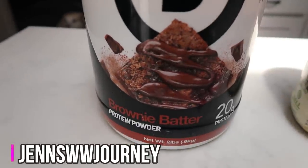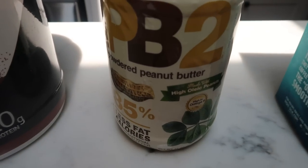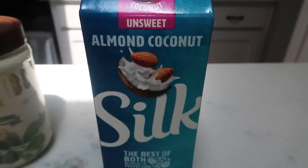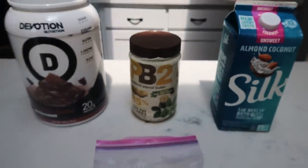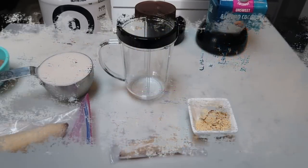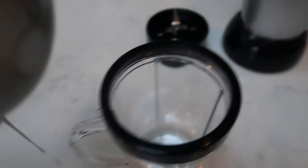I'm going to be using the Brownie Batter flavor — they also have Angel Food Cake, which is so good. You're going to need some powdered peanut butter; I'm just going to use PB2. And then you'll need some almond milk — I decided to go with this Silk almond coconut milk. So banana, chocolate, and peanut butter — yes please. Let's put this smoothie together. I have one cup of my Silk almond coconut milk and I'm using my Magic Bullet to make the smoothie, which just makes it really easy. I can drink it right out of the cup.